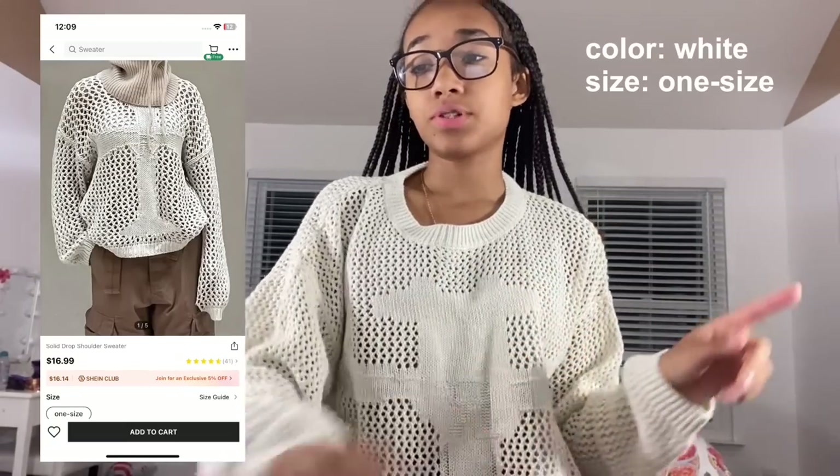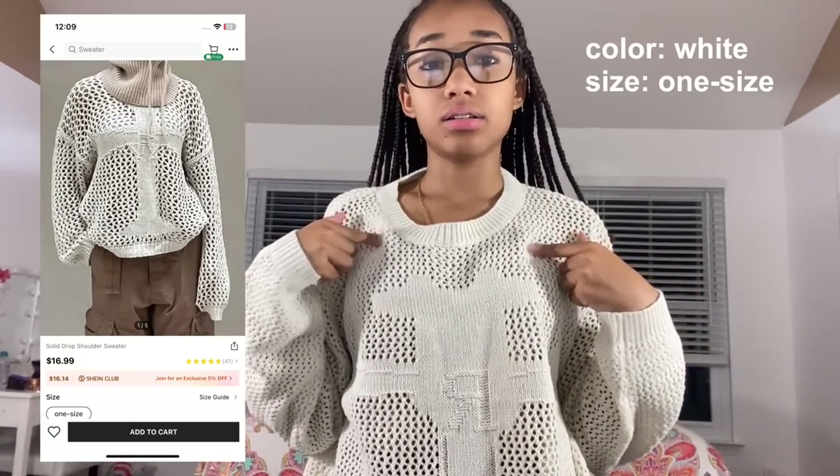This next piece is more for when it gets cold, or for wearing in school since school is always cold. It's the solid drop shoulder sweater in one size, color white — though it's more of a cream than a white. It has a cross-open design so I could technically wear it in summer in a cold building. It's a little itchy due to the material, but it's really cute.